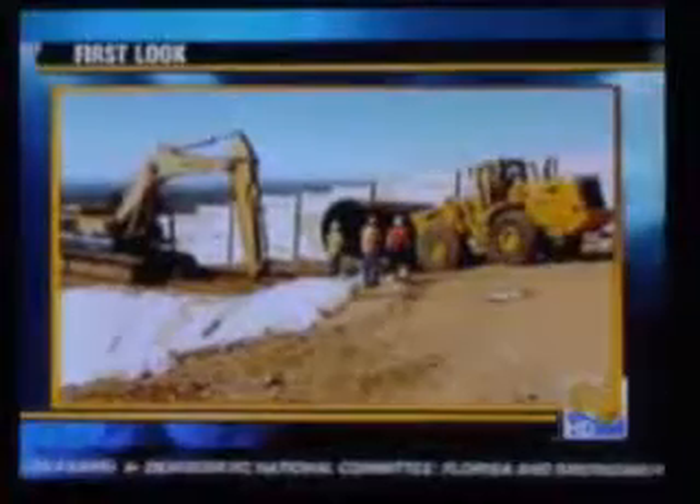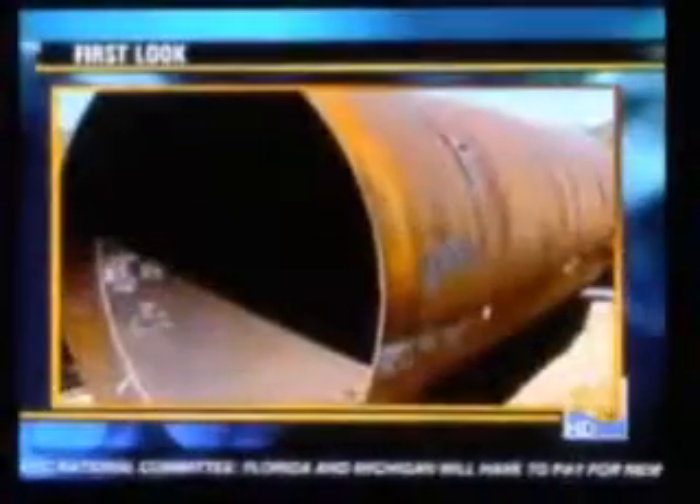Fixing San Diego County's aging water pipes is no easy task, but tonight we're getting a first look at the job. The equipment is moving steel liners big enough to stand up in, all in an attempt to keep drinking water flowing in our homes. News 8 photojournalist Scott Hall shows us what's happening on Paint Mountain in the Elfin Forest.